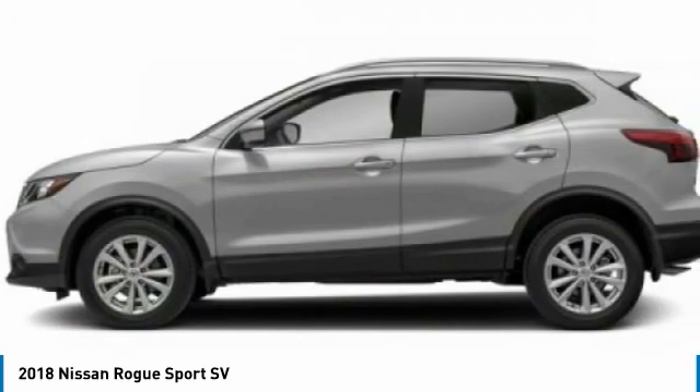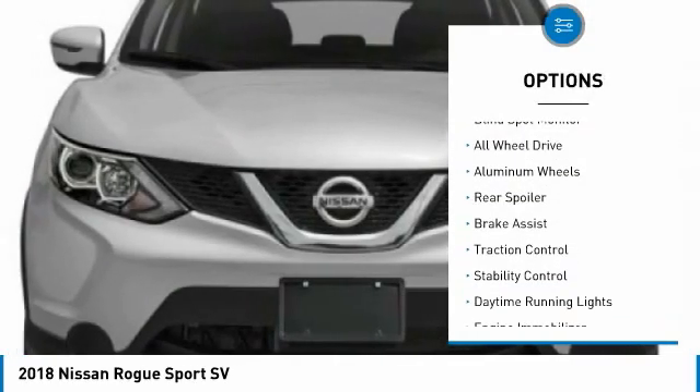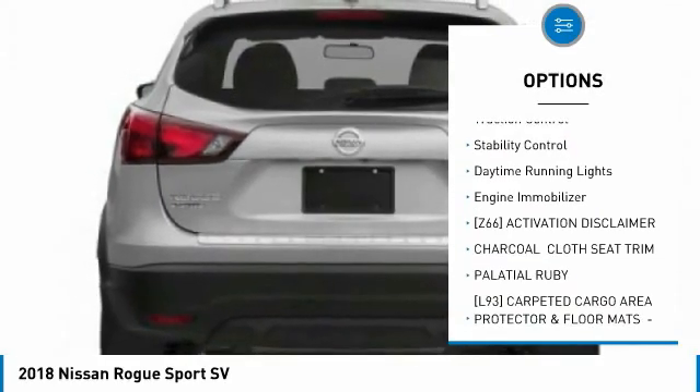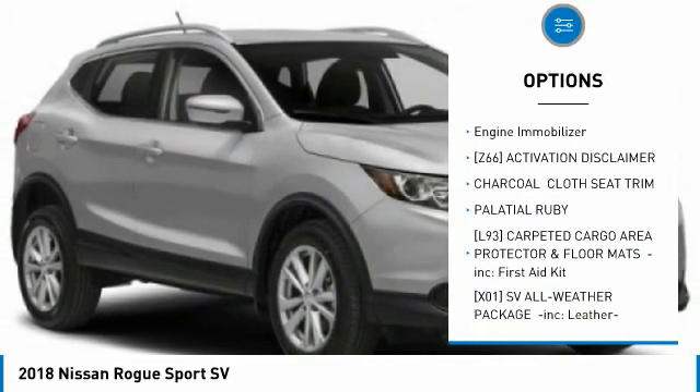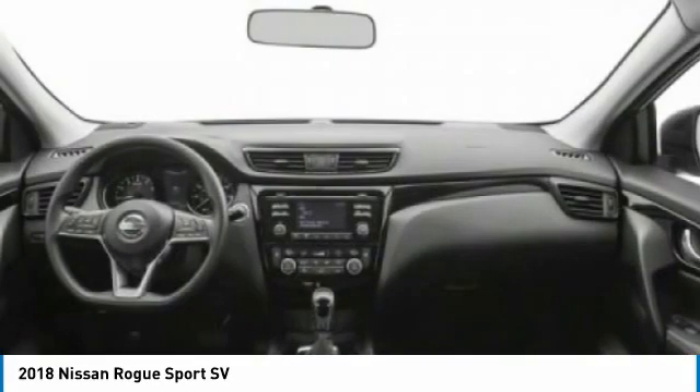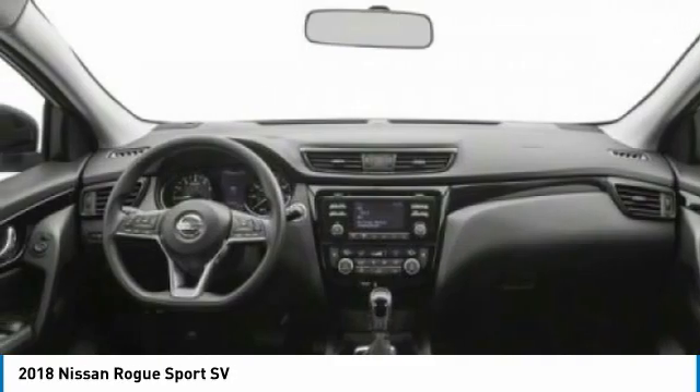Here are some of this vehicle's great options: tire pressure monitor, blind spot monitor, all-wheel drive, aluminum wheels, rear spoiler, brake assist, traction control, stability control, daytime running lights, engine immobilizer. Your new ride is just a phone call away.